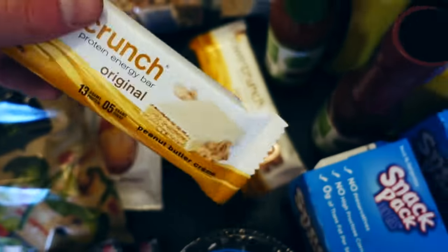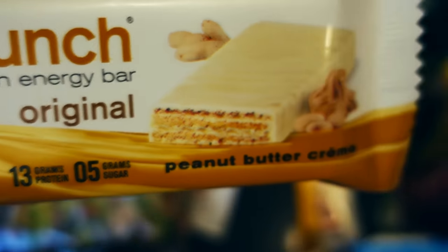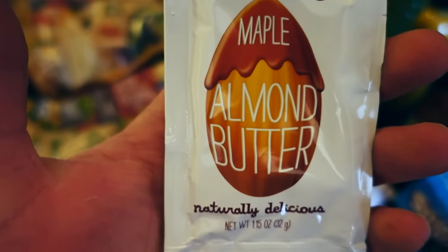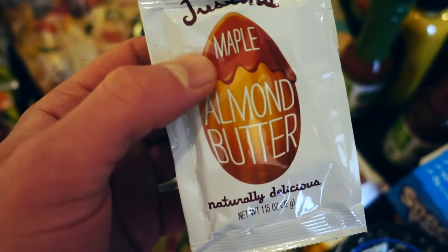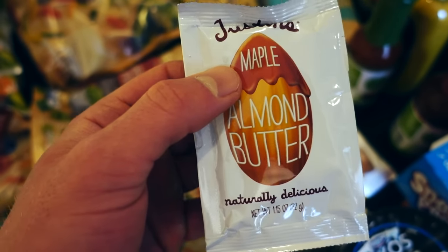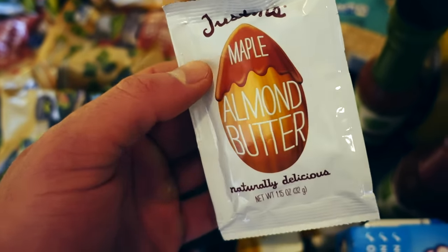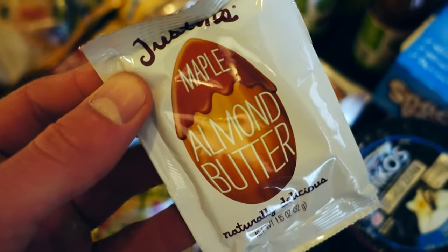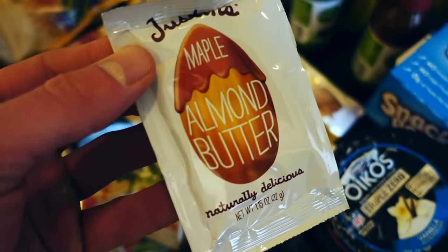They have a ton of awesome flavors. If you've never had one, they taste like a Kit Kat bar — they're wafery. I'm an almond butter addict. I can't buy a whole jar because I will solo that thing in no time. So they have these individual Justin's maple almond butter packets. These are nice because I can get a little bit of my fix without having a whole jar that causes me to binge. I already ate one — I couldn't even wait for the video. So you don't want to get the whole jar if you have that problem.